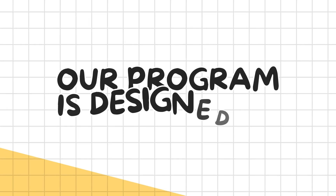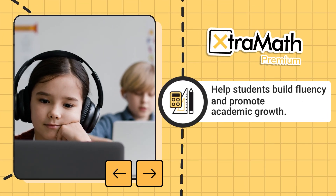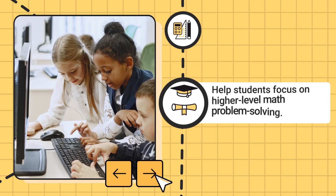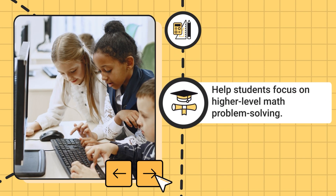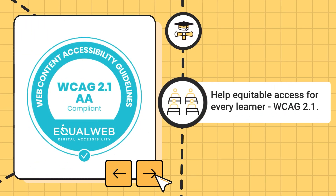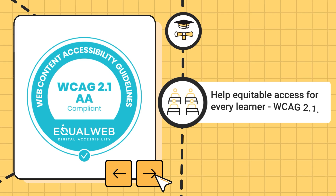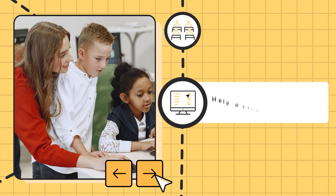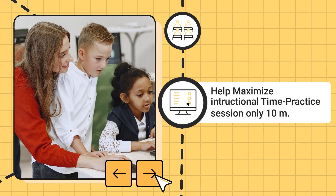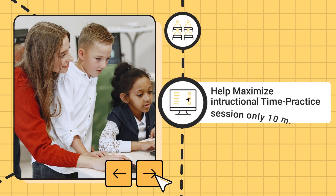Our program is designed to help students build math fact fluency and promote academic growth, help students focus on higher-level math problem solving by reducing cognitive load, help promote equitable access for all students by meeting the Web Content Accessibility Guidelines standards, and help maximize instructional time with quick and effective practice sessions that fit easily into your classroom's daily schedule.